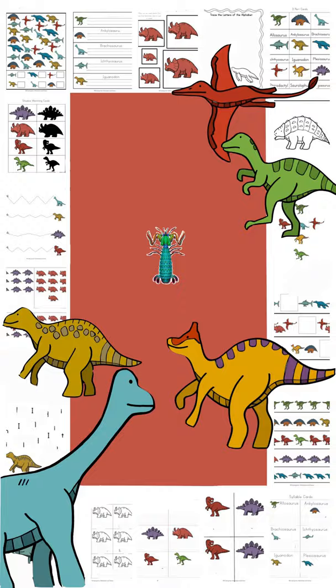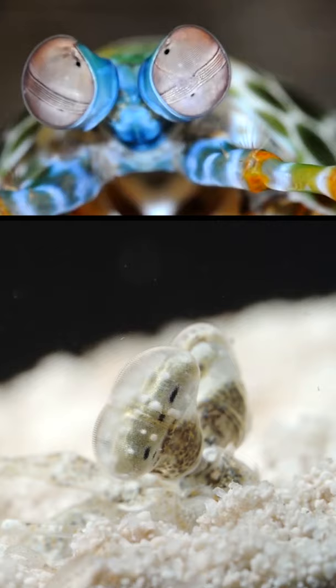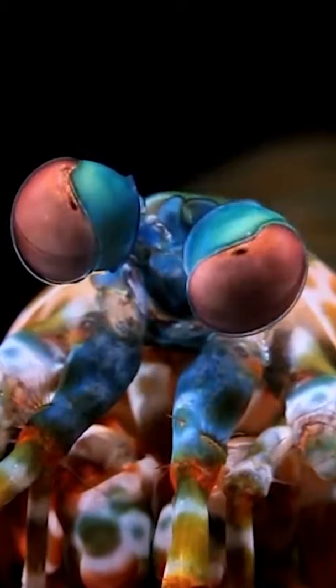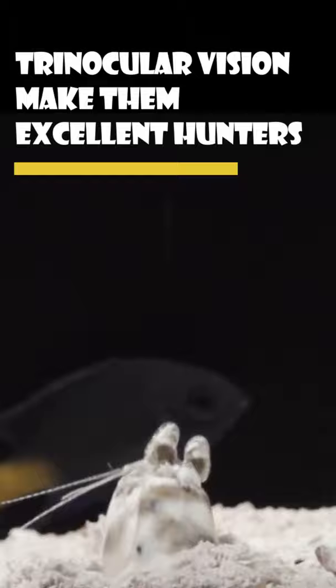Evolution has turned the peacock mantis shrimp into the most efficient killing machine in the animal kingdom. They are armed with the most sophisticated eyes on earth. The eyes, which work independently, are on mobile stalks and each eye has three focal points. Their independently roaming eyes and trinocular vision makes them excellent hunters that can target their prey very efficiently.